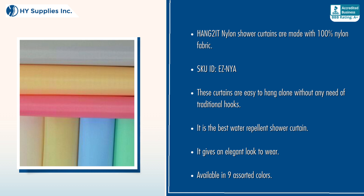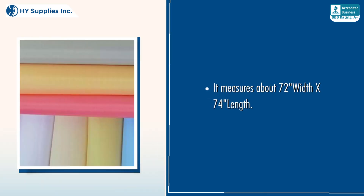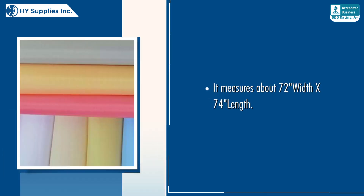It is the best water-repellent shower curtain. It gives an elegant look. Available in 9 assorted colors. It measures about 72 width by 74 length.